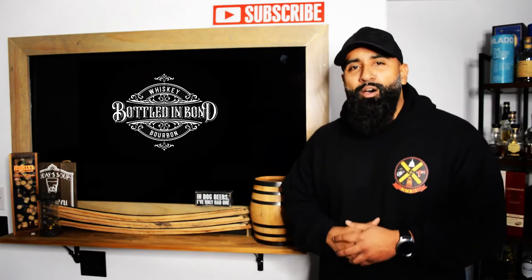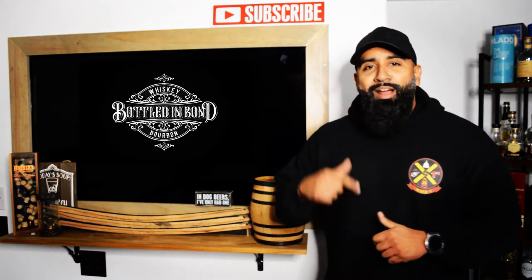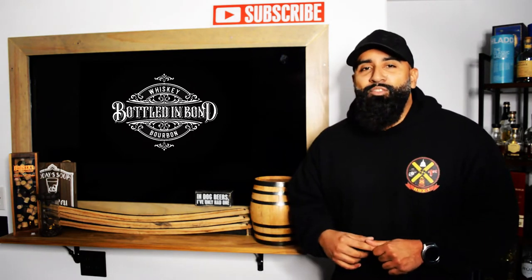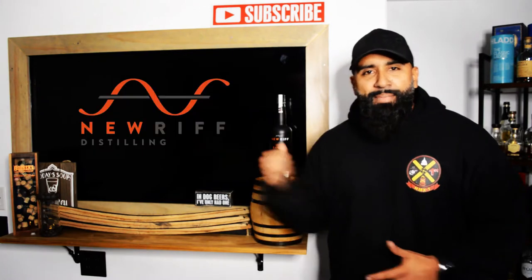Welcome back to Bottled and Bond. Today we're heading over to Newport, Kentucky to visit once again the New Riff Distillery.